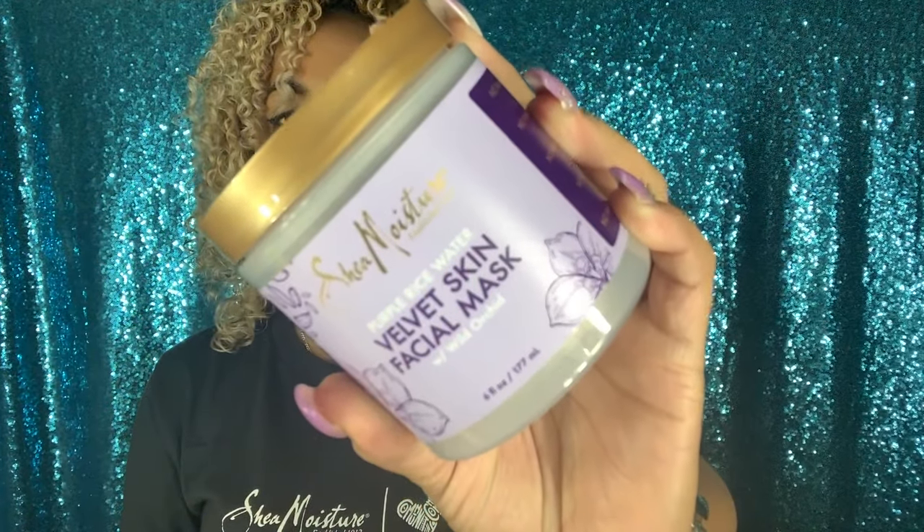I don't have dry skin but my daughter does, so I want to try this on her and see if it works. Normally I wear pants all day long so a body lotion I'll be fine with, but I'm definitely going to try this on my daughter. And here we have the Purple Rice Water Velvet Facial Mask — okay, stepping it up! This is super cute.